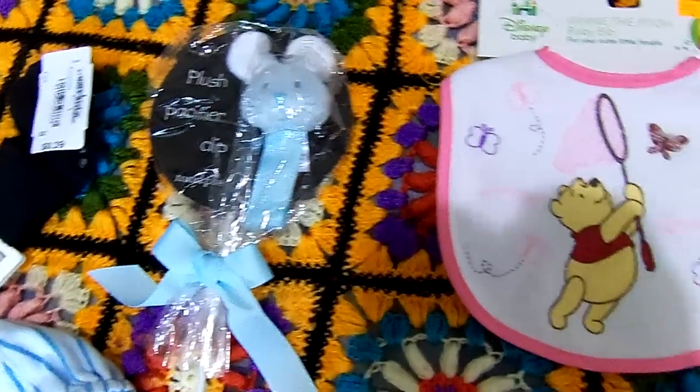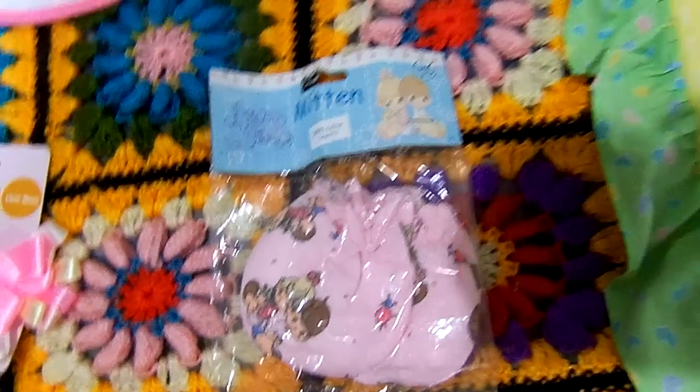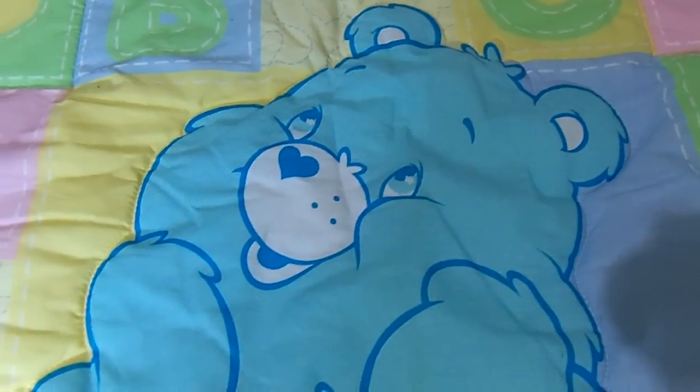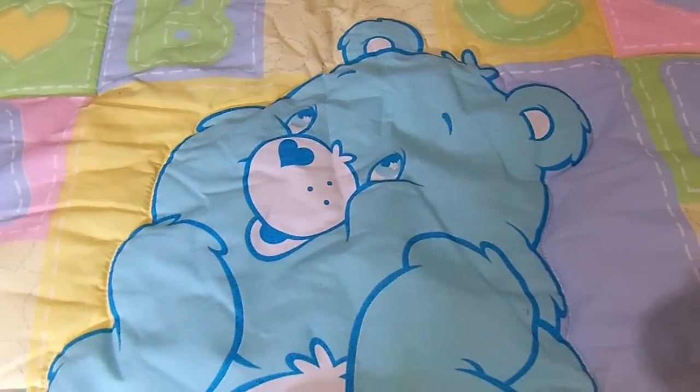I was just basically looking for something unique — things that I hadn't seen everywhere else, and of course something that was really a good bargain. I hope you like everything, and I will leave you with a picture of Care Bear. I hope everyone's having a great Sunday, and thank you for watching. I appreciate it. Bye.